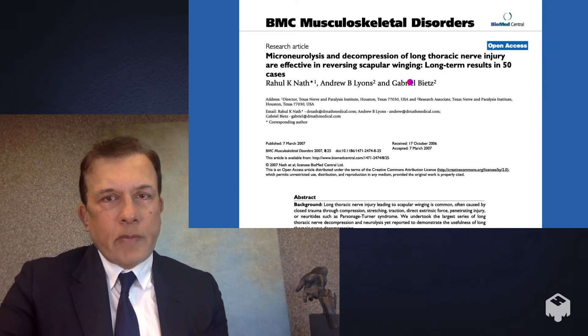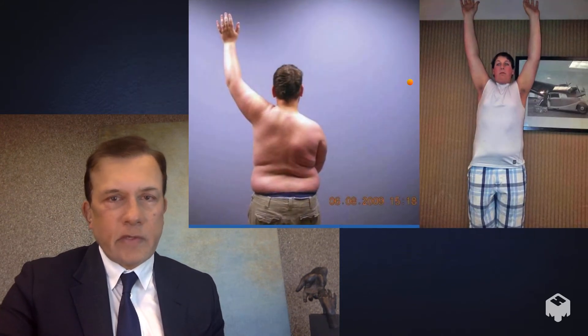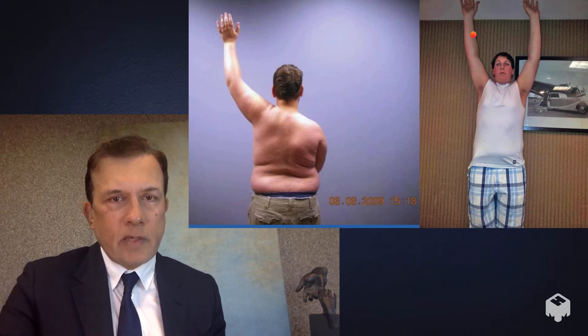Several years ago I wrote a paper about 50 consecutive patients who had this long thoracic nerve injury, and 95-plus percent of them had a satisfactory result. This patient — a teenager — had a long thoracic nerve injury, underwent the decompression surgery, and afterwards has a pretty full range of motion and is satisfied with the operation.